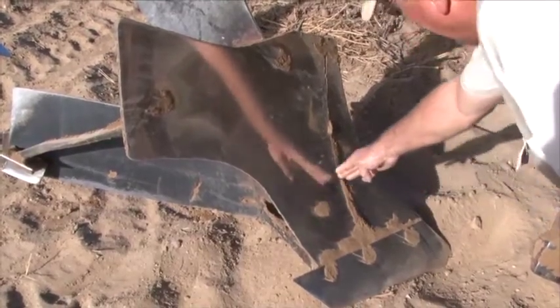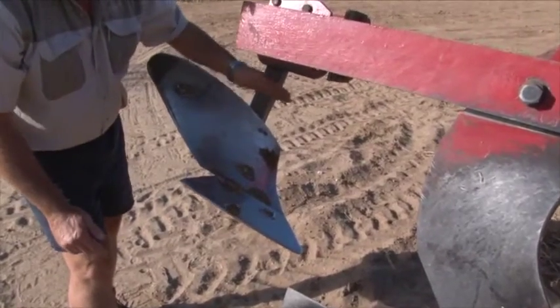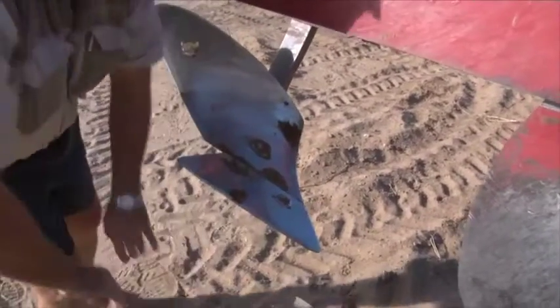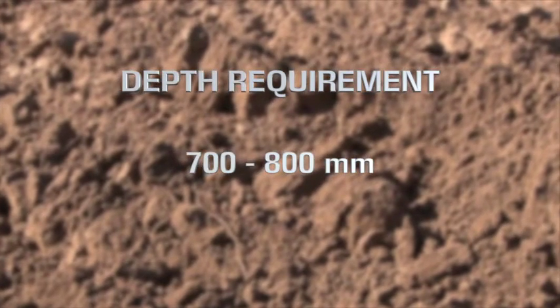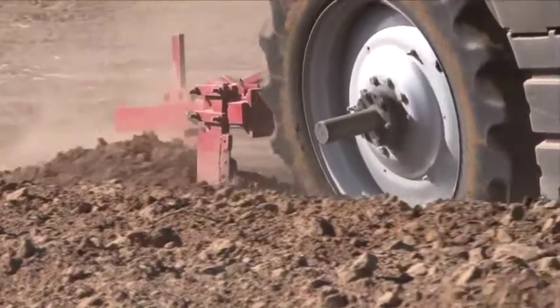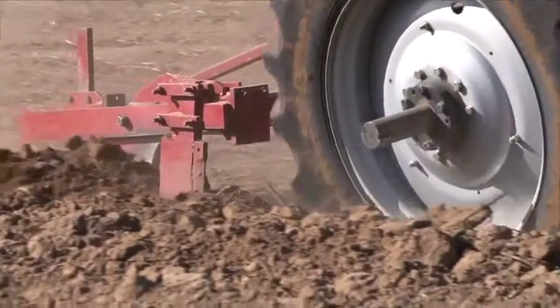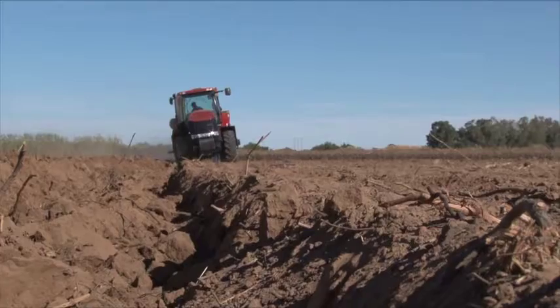Our trench plough uses a very specific angle on the blades, ensuring that the ground is mixed thoroughly. Vineyards and crops normally have a depth requirement of about 700 to 800 millimetres in order to reach full growth potential. We use a 1.1 metre deep plough capable of doing a hectare in between 7 to 10 hours, getting your soil to the best medium for the growth of your crop.